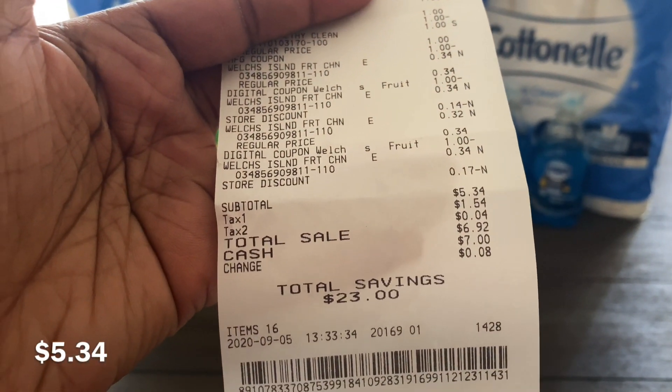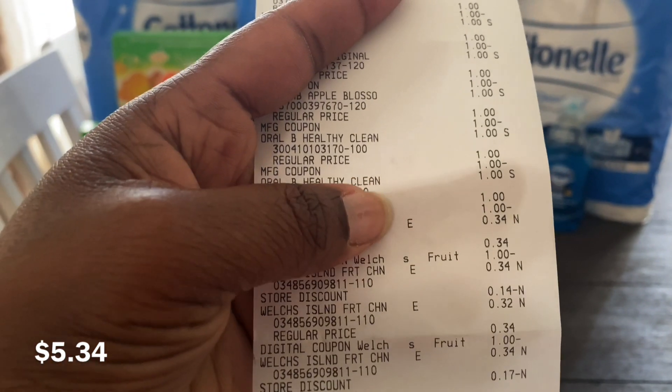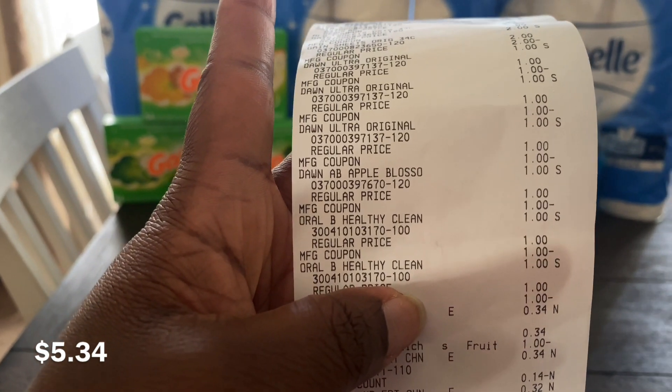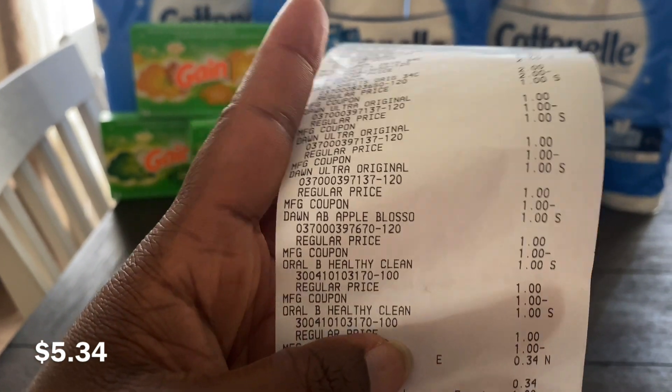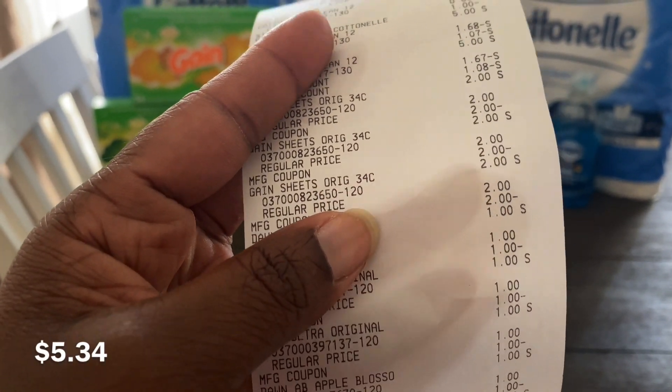My total came to $5.34 before taxes. Keep in mind all the Dawn dish soap, the toothbrushes, and the dryer sheets were all free because they're $2 each with a $2 paper coupon, and $1 with a $1 paper coupon.